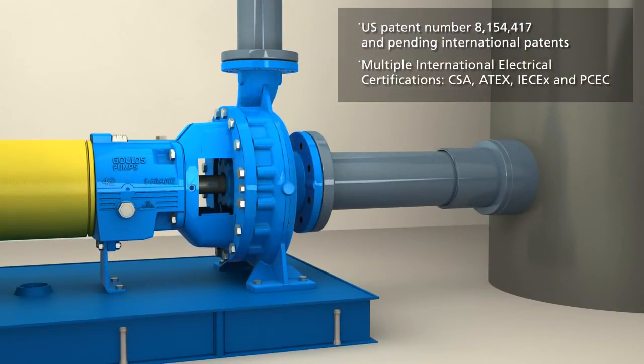With the additional features of the iFrame from Goulds Pumps, we have been able to extend our standard warranty to 5 years, the best in the industry.